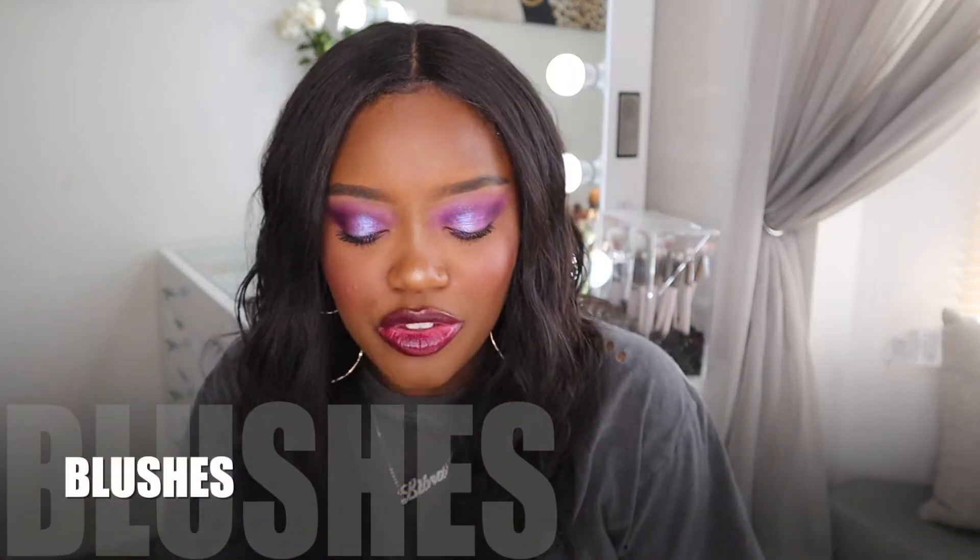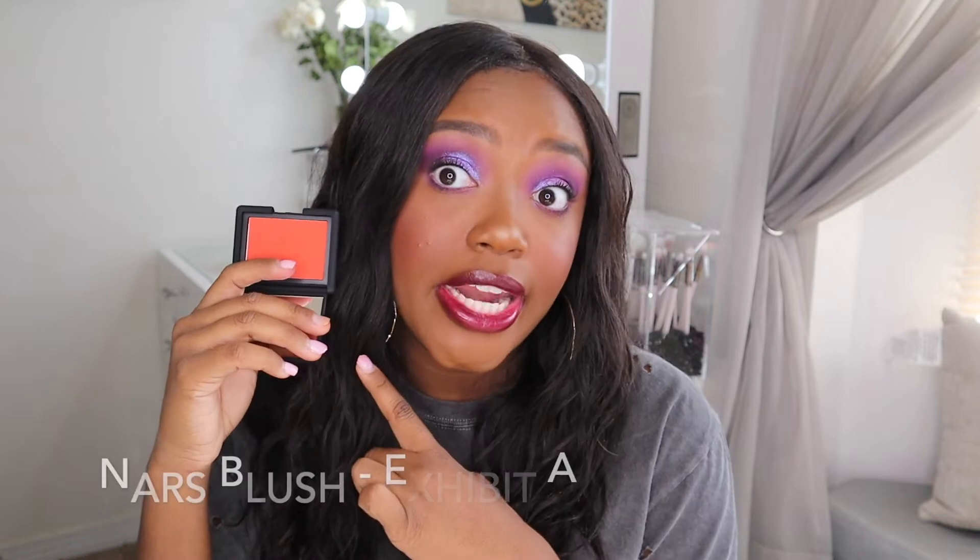Let's get into blushes. The only cream blush I want to talk about is from Rare Beauty in the shade Love. This is one of my absolute favorite blushes ever. If I'm going to pick up a liquid non-pressed blush, it's gonna be this one from Rare Beauty. I think Selena did such a good job with these blushes — they're only $20 and I highly recommend them. It's kind of coral-y but also terracotta-y. If you're searching for that perfect red-orange blush and you have a deeper complexion, try this.